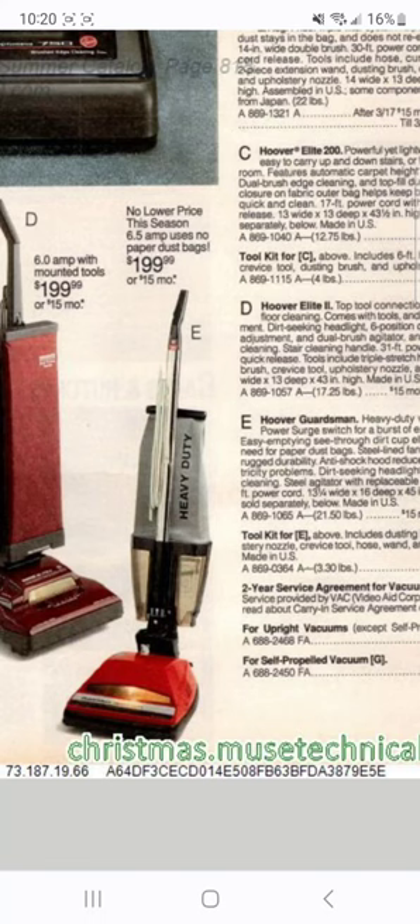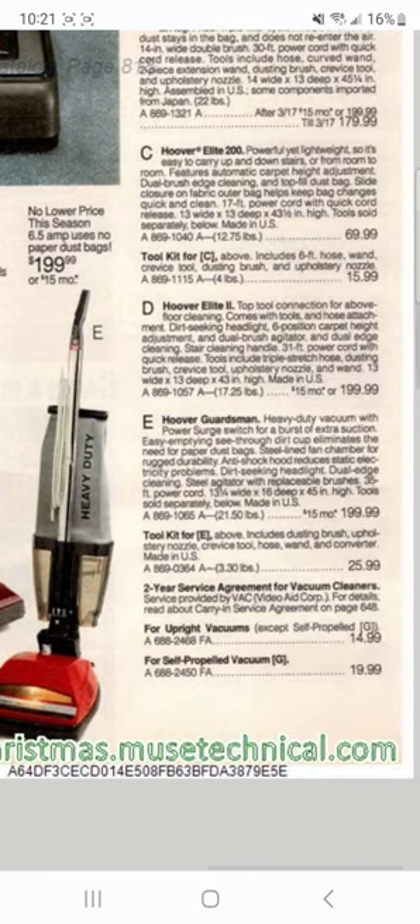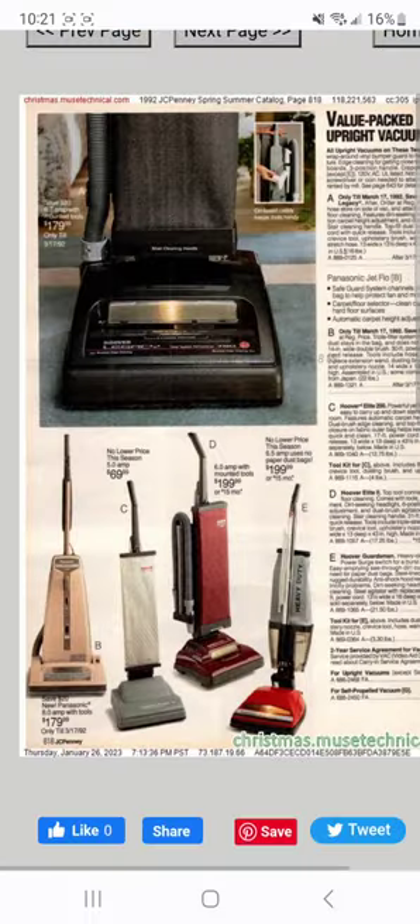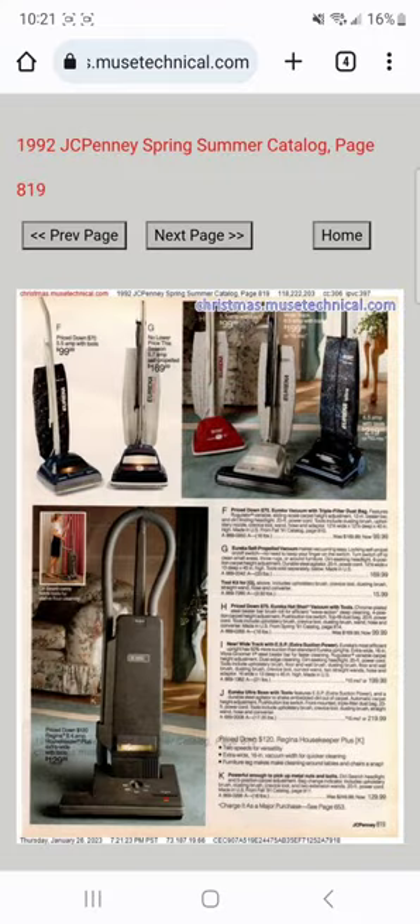I really like the Guardsman design - I really like the fact that it has a bagless dirt cup configuration. You usually don't see that in household vacuums; you see it more in the commercial market, like a lot of commercial uprights such as the Sanitaire would have a dirt cup bagless design. That would be pretty cool to get a Hoover Guardsman, especially with a beater bar brush roll. I don't know why Hoover eventually did away with the beater bar design - I really like beater bar brush rolls because that extra vibrational agitation really helps get deep-down dirt out of carpet.